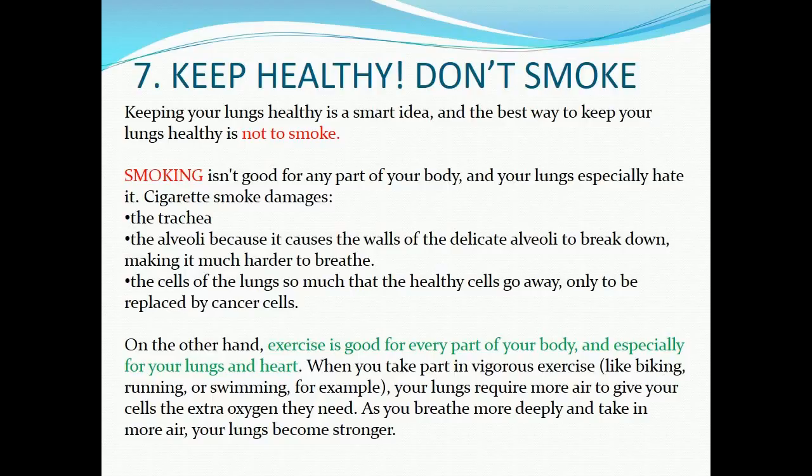On the other hand, exercise is good for every part of your body, and especially for your lungs and heart. When you take part in vigorous exercise — like biking, running, or swimming — your lungs require more air to give your cells the extra oxygen they need. As you breathe more deeply and take in more air, your lungs become stronger.